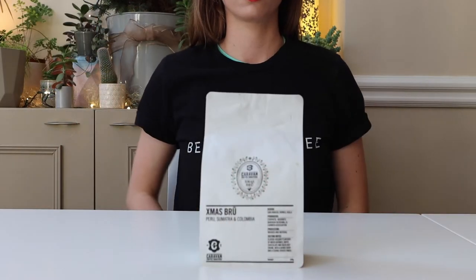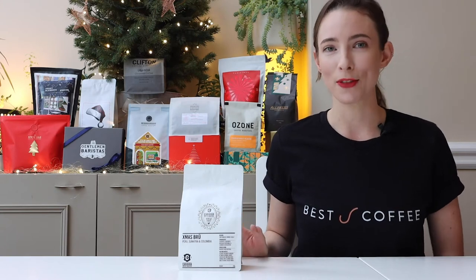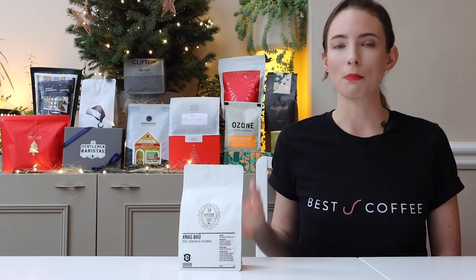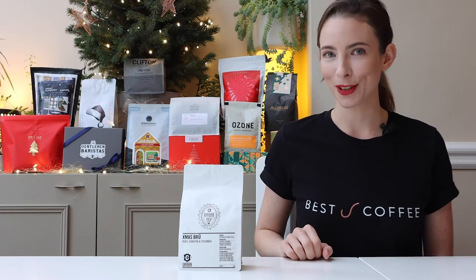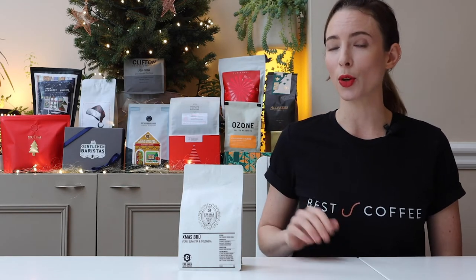Caravan Coffee's Xmas Brew. There's a lot happening in this cup. As the brew cools, more and more flavours emerge. You can expect mixed berries, white chocolate, hazelnut cream and cookie dough notes. Adorned with a simple, timeless Christmas wreath, this coffee is perfect for connoisseurs who appreciate classic designs and complexity in a cup.